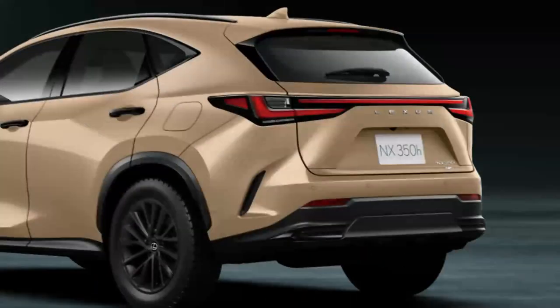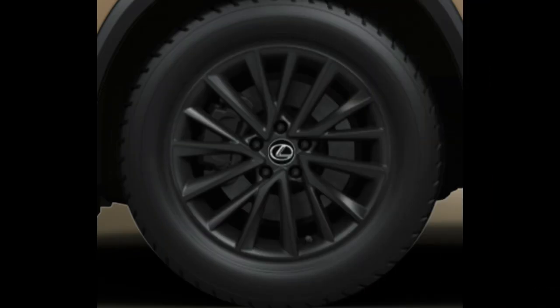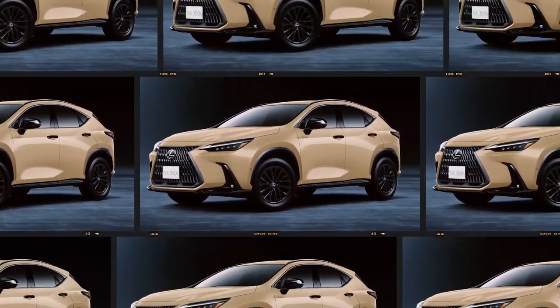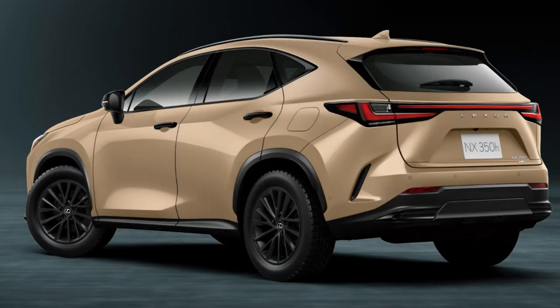In addition, the Overtrail special edition comes with a tougher appearance, equipped with 18-inch off-road alloy wheels and increased ground clearance. The Overtrail edition also features striking black accents, adding a sporty and modern impression to the exterior.